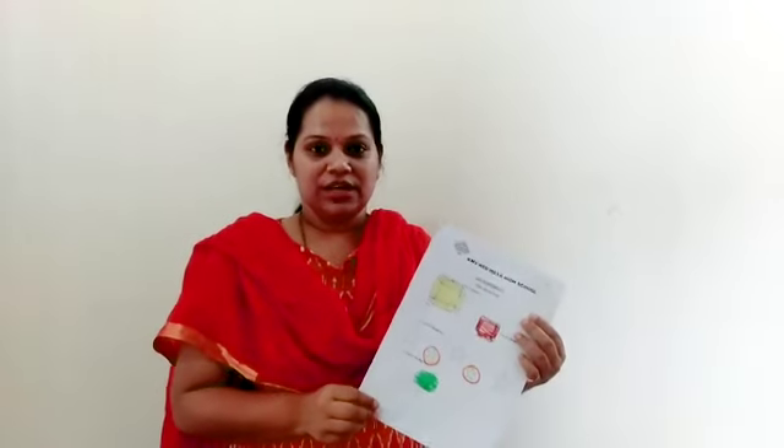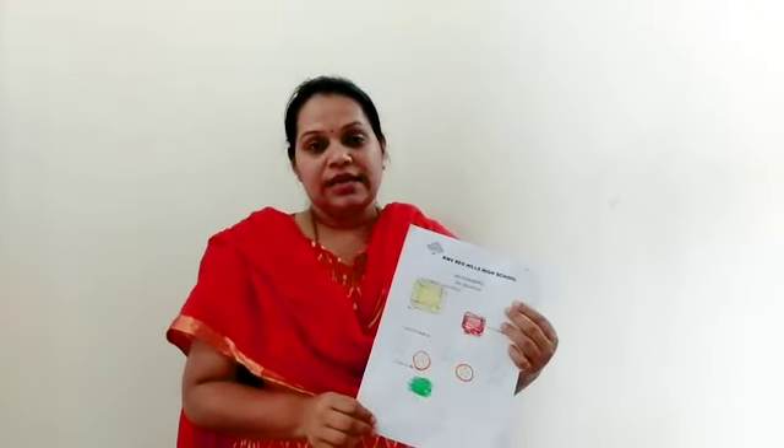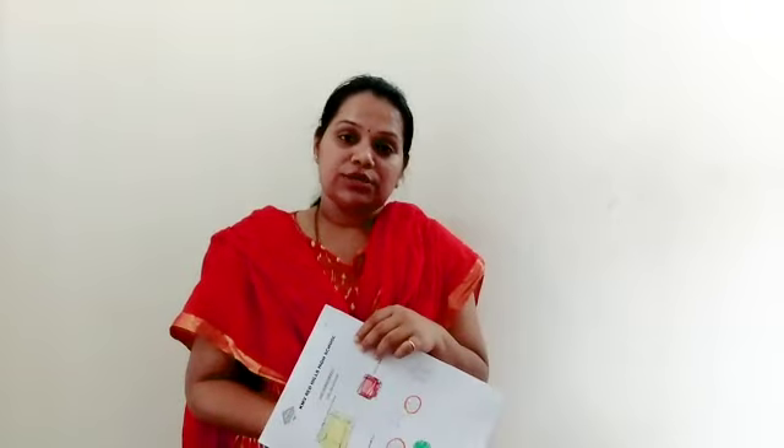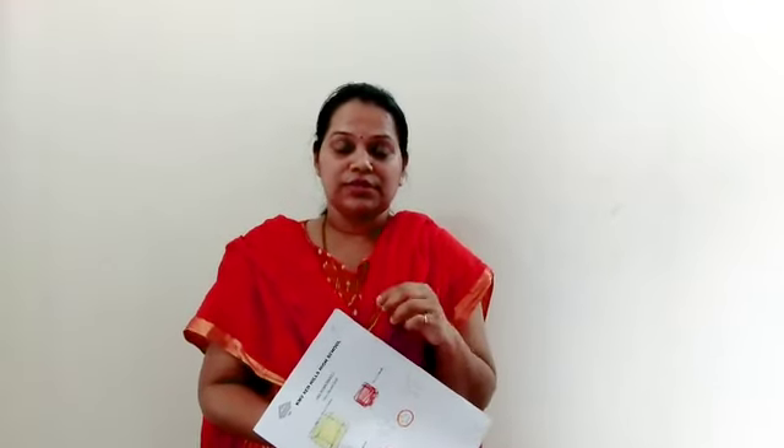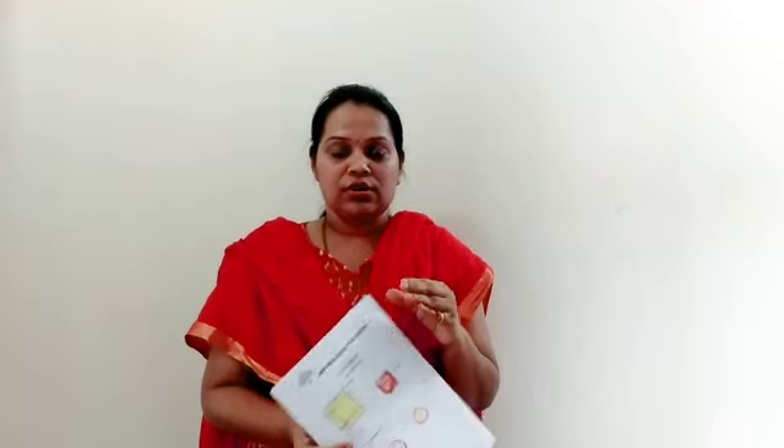So children, I am sure you will love doing these worksheets also. And I want you to do one more activity at home — you can look around your house and make a note of things which are big and which are small.